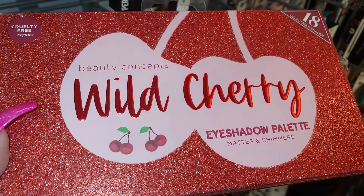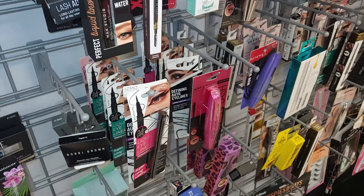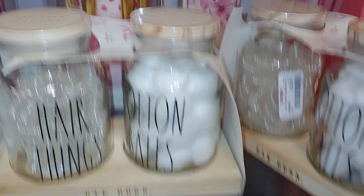And they have this wild cherry eyeshadow palette — mattes and shimmers. It's very glittery, shimmery, and sparkly. 18 shades. Cruelty-free and vegan. This one is $5.99. Really pretty. Here's the cherries all over it, and here's the shades and the cherry print. They're so cute — I like the packaging on it.